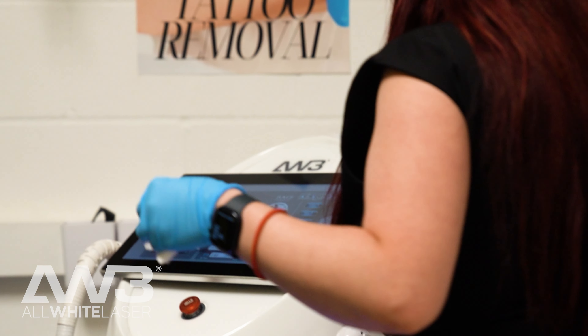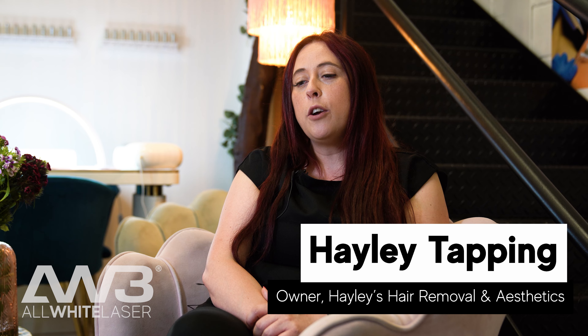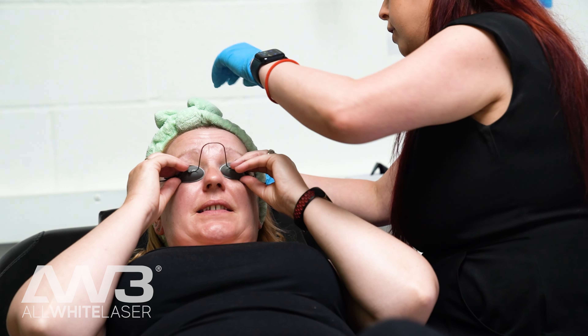I really enjoy the laser industry because it really helps make a difference to women. My name's Hayley. I am the owner of Hayley's Hair Removal and Aesthetics. I have been doing laser-based treatments for around three and a half years now.